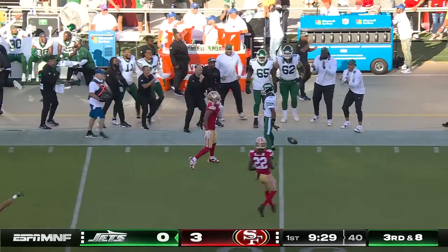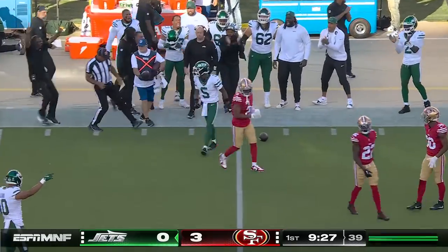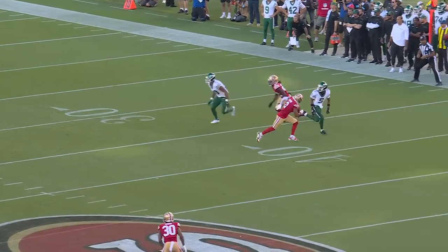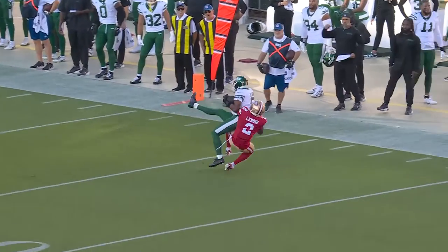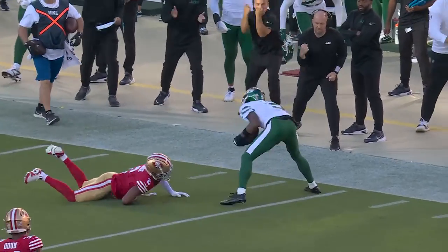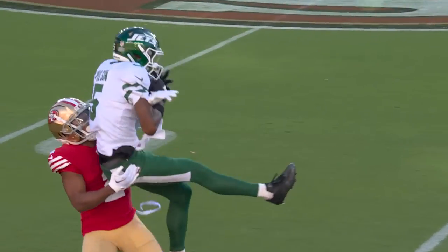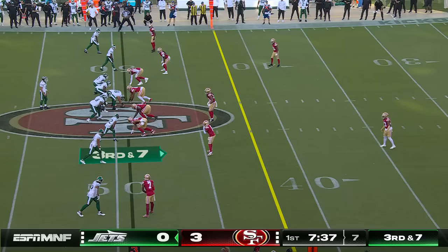Passes, caught — a strong catch by Garrett Wilson for a first down. He had the underneath route to Lazard for an easy completion, but he likes the one-on-one matchup with Garrett Wilson and Lenore, and he delivers it where Wilson's able to make a play on the ball. Garrett Wilson, you talk about...